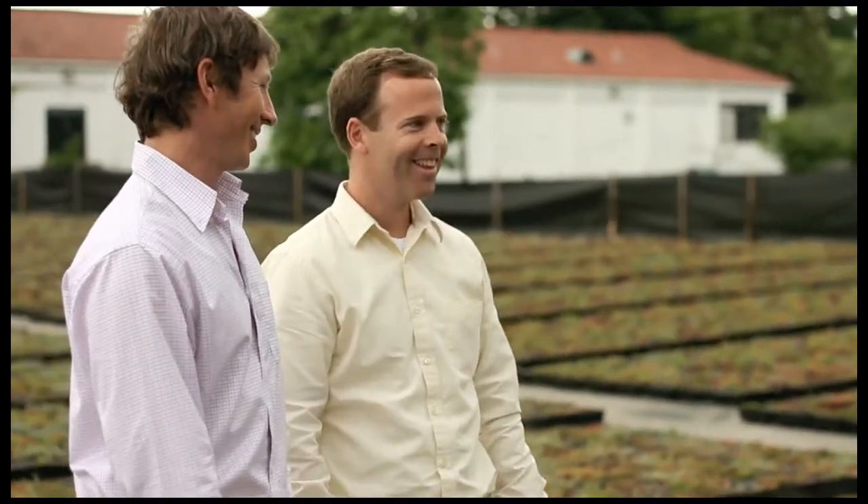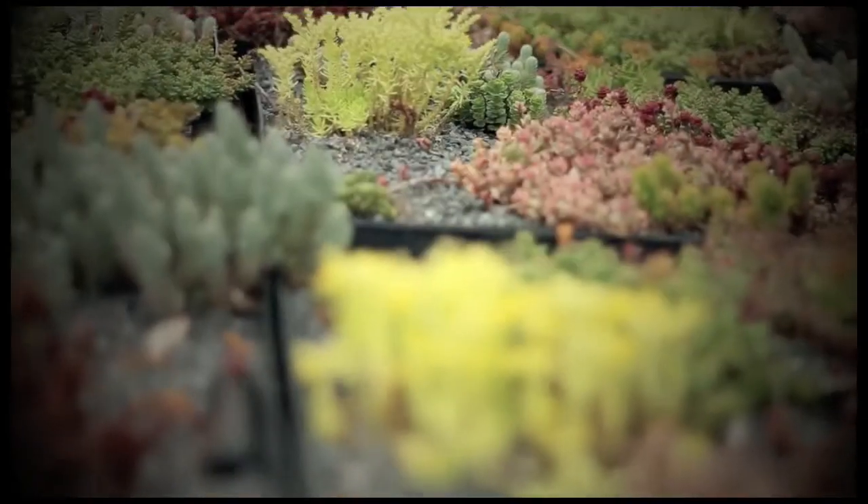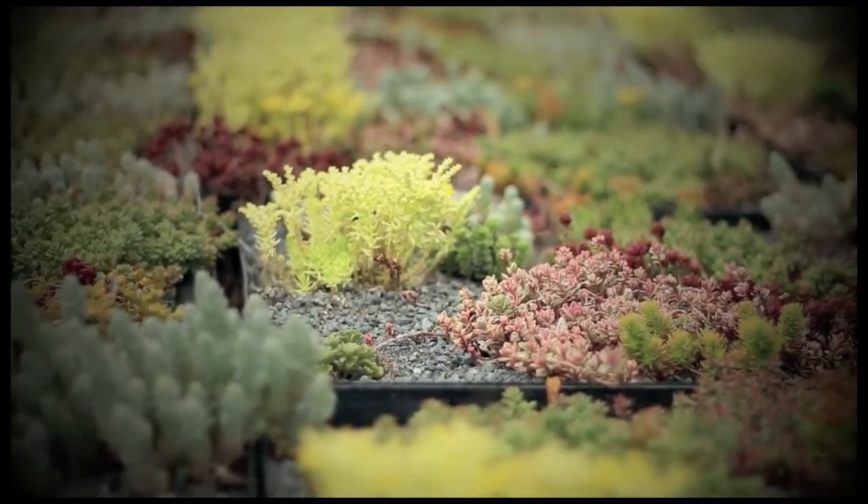I'm Michael Whitfield and I'm Mike McKenna. Green Roof Outfitters is a manufacturer, installer, and wholesale supplier of modular green roof systems.